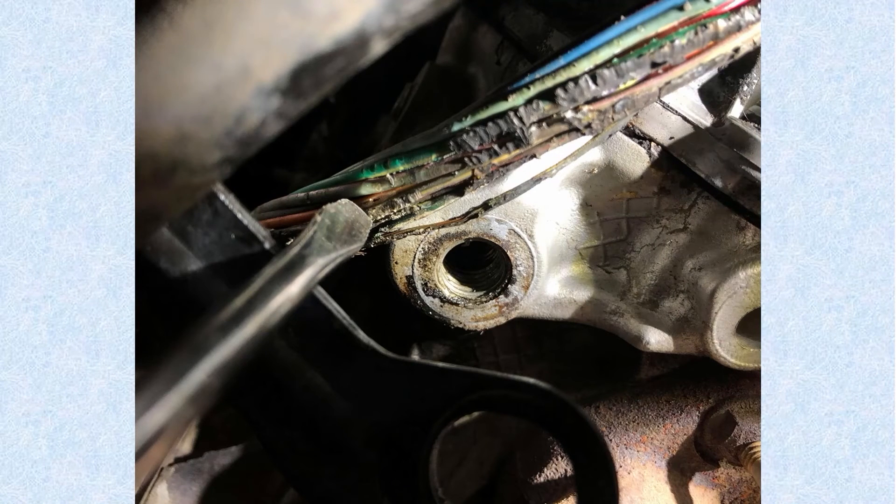Not only do the wires run real close to the exhaust system, they can also run real close to the pinch seam on the firewall — where the wires run up across by the bell housing. Sometimes it can be real tight in there and the wires get pulled tight, so they can bounce around and cut themselves across that pinch seam. It's something to be aware of — the problem could be on the outside, and again, this was masked by the 'performance' definition of the code.